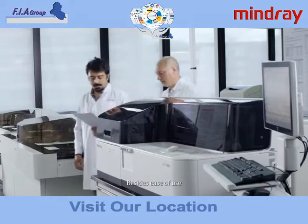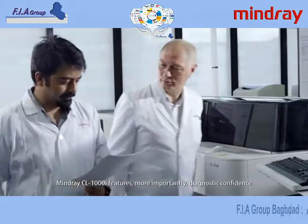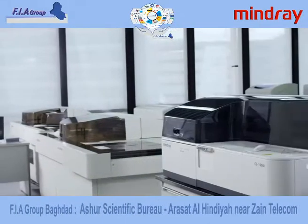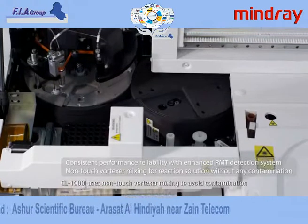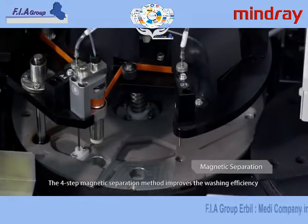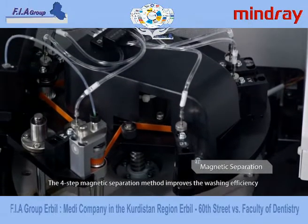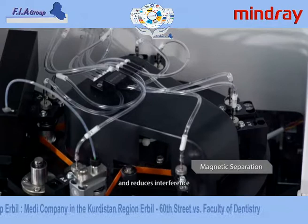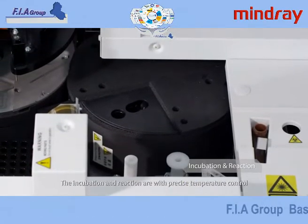Besides ease of use, Mindray CL1000i features, more importantly, diagnostic confidence. CL1000i uses non-touch vortexer mixing to avoid contamination. The four-step magnetic separation method improves the washing efficiency and reduces interference. The incubation and reaction are with precise temperature control.